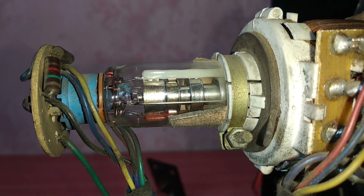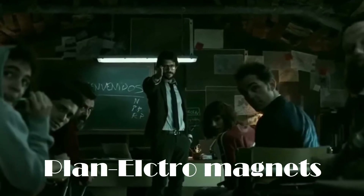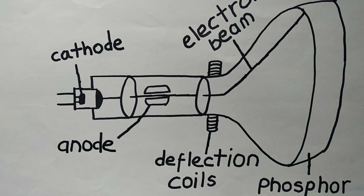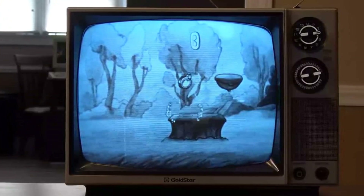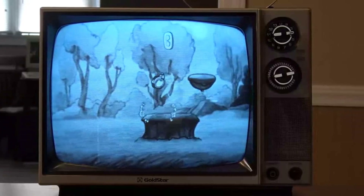So how can we generate a picture from a beam of electrons hitting the phosphor screen? That's where the electromagnets come in. Electromagnets can attract the beam of electrons horizontally and vertically. When this procedure takes place at a very high speed, you can see lines on the screen from which a picture can be produced. This is how we were able to produce images using CRT technology for a very long period of time.